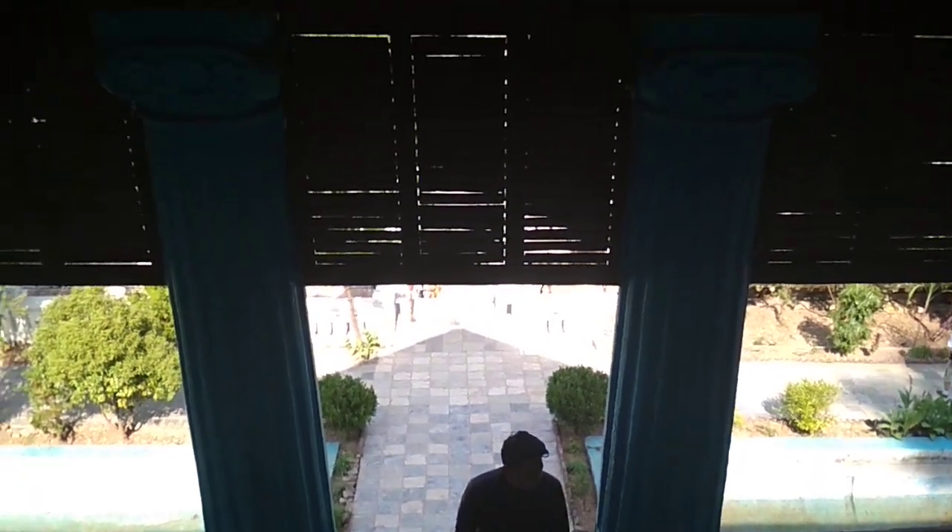This looks like a window kind of opening. And like I mentioned, some more stairs to walk around. This looks like a dark room — I don't see anything here, it's all dark. It's the roof — we're on top of this place now, and we're climbing down.